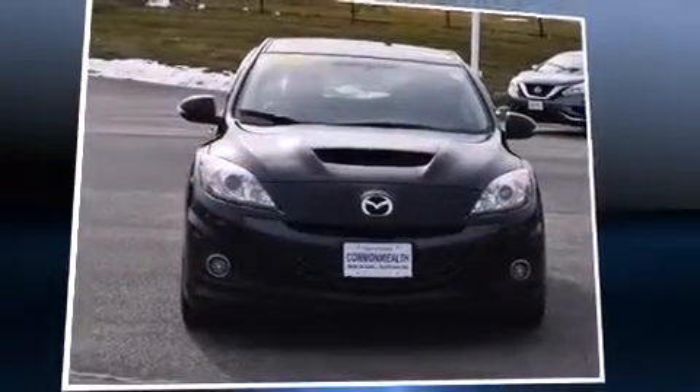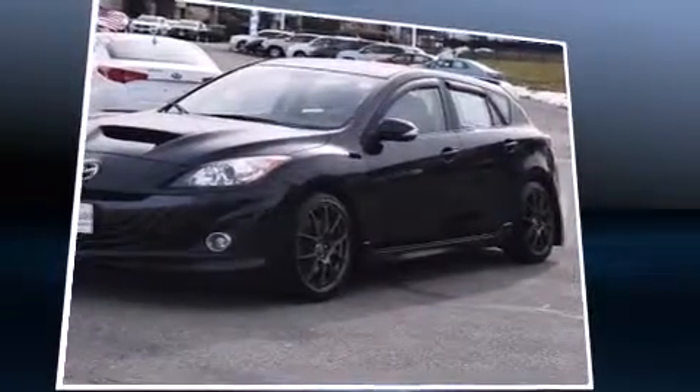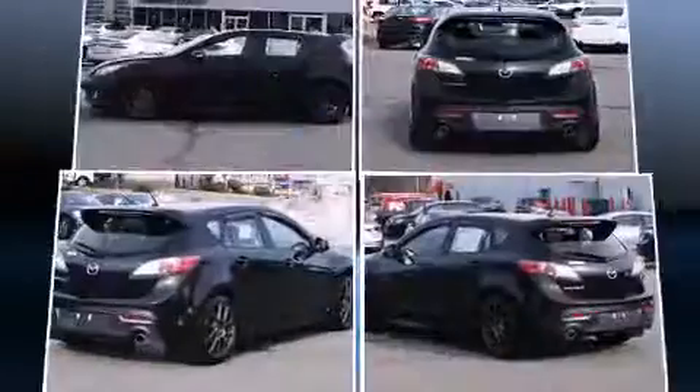You're going to love the 2013 Mazda MazdaSpeed 3. With fewer than 50,000 miles on the odometer, this pre-owned model still has plenty of miles remaining as reliable transportation.